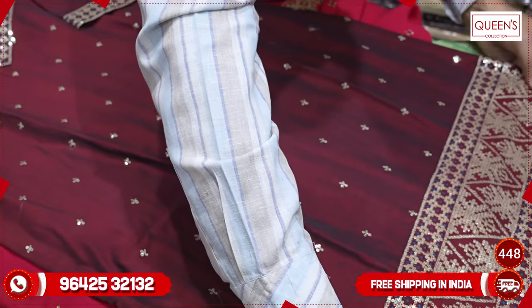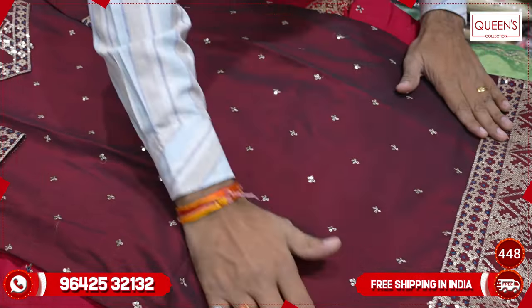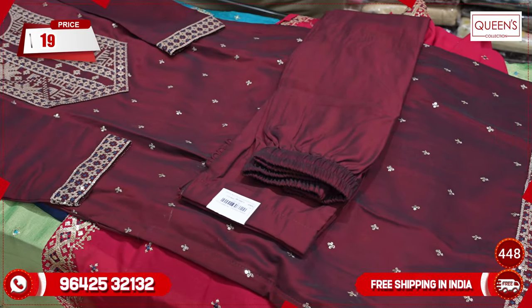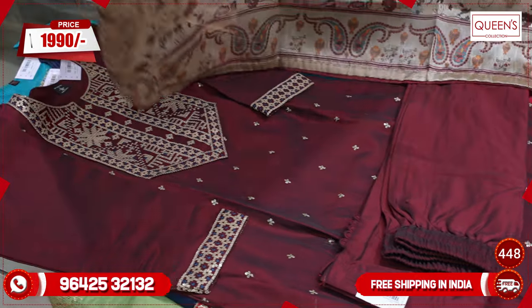It has a very nice embroidery and design, a very nice design with a lovely bottom and a little tailoring pattern. In the ₹1990 range, it is a super collection — it is silk with a plain dress and print concept, a very exclusive pattern.